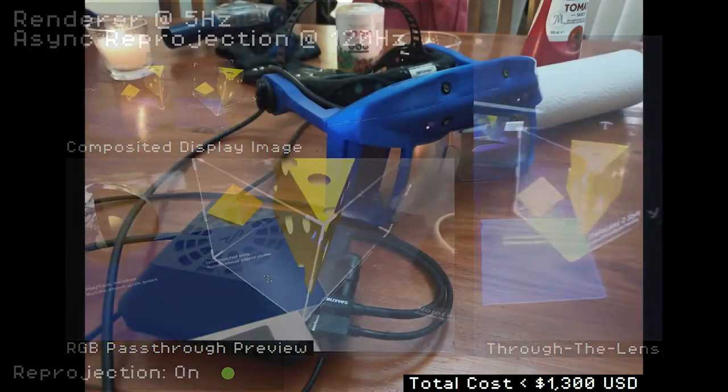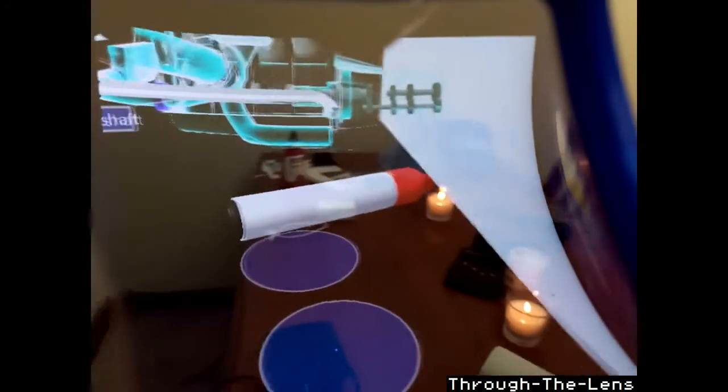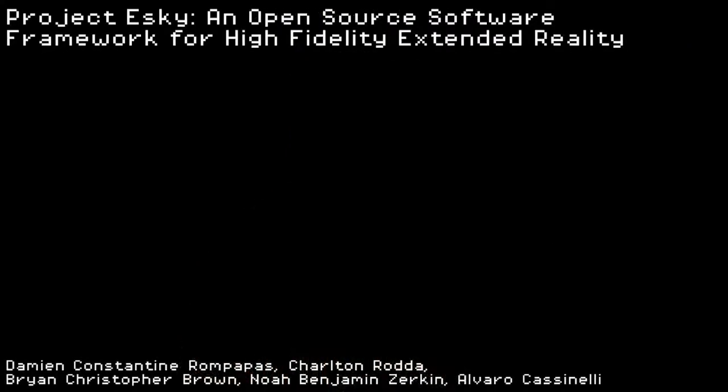This allows us to run Project Esky on much cheaper and weaker hardware while still achieving the same high fidelity. This project is open-source, making it a powerful research and development tool for both researchers and hobbyists to rapidly develop high-fidelity XR experiences.